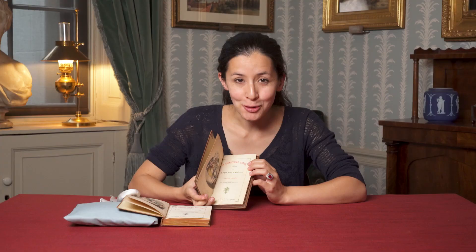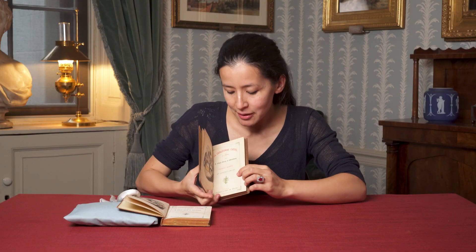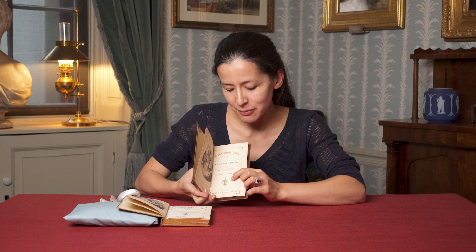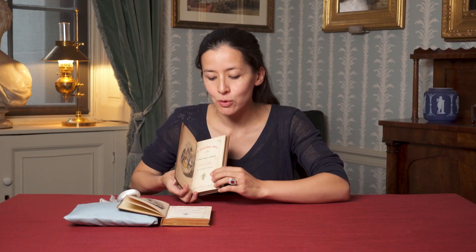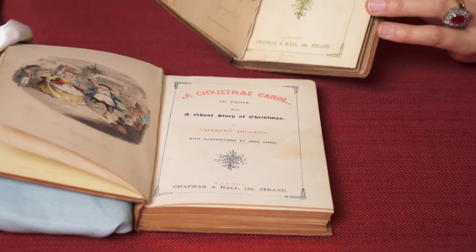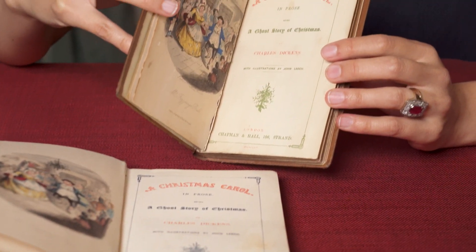Dickens was particularly fond of green, and he felt that for this title page, it complemented this piece of festive greenery down here. However, he eventually settled on red and blue, perhaps because the green ink faded to a rather drab colour in the end.